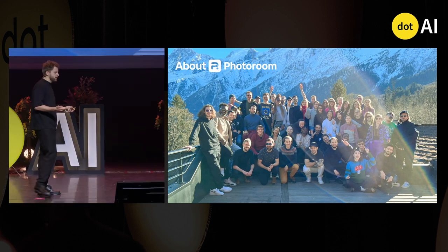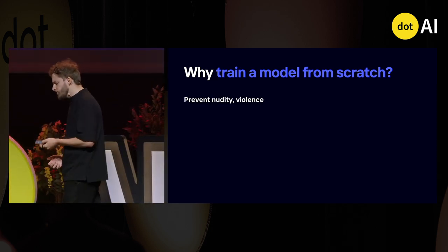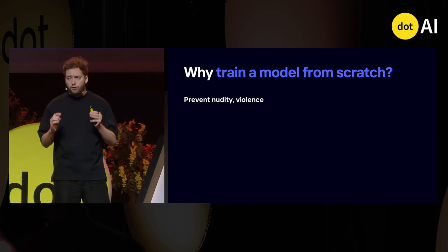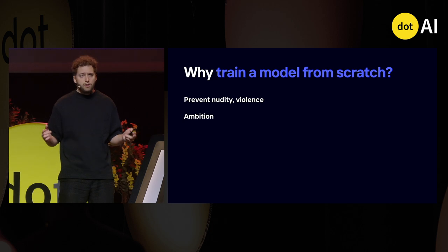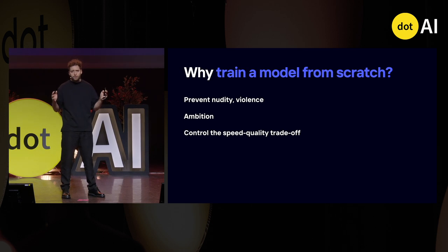Why did we need to train a model from scratch? Why didn't we use an image generation model off the shelf? The first reason was to prevent any form of nudity and violence in the model — a big issue for our users. The second reason was ambition: we aim to be the world leader in image generation for e-commerce. And the main criteria was to control the speed-quality trade-off, which was only possible with a custom architecture.